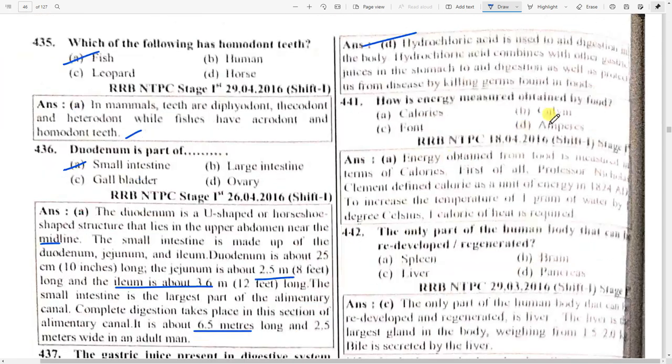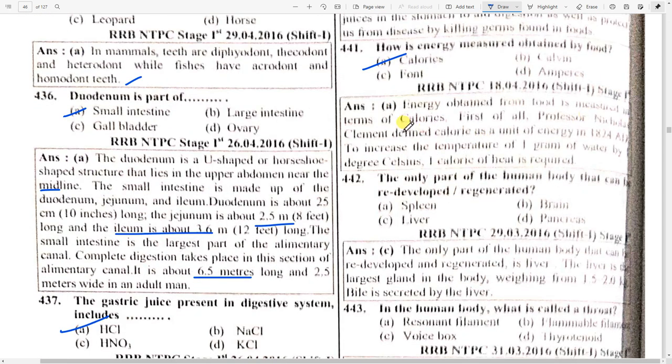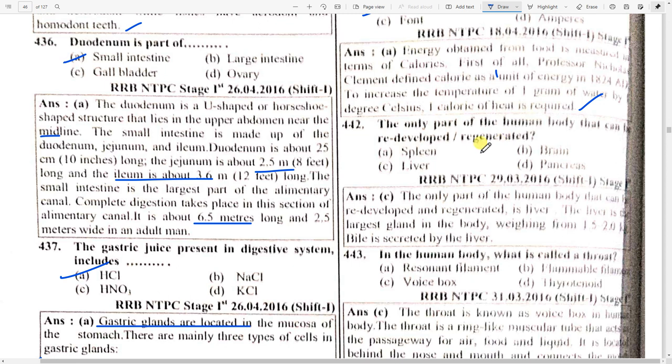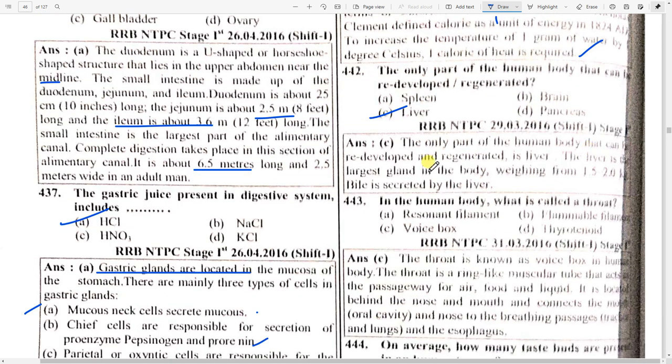How is the energy obtained by food measured? Option A — calories. Energy obtained from food is measured in terms of calories. Professor Nicholas Clement defined calorie as a unit of energy in 1824. One calorie of heat is required to increase the temperature of one gram of water by one degree Celsius. The only part of the human body that can be redeveloped or regenerated is option C — liver.